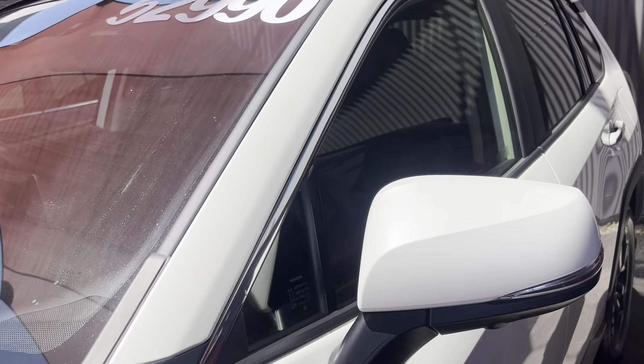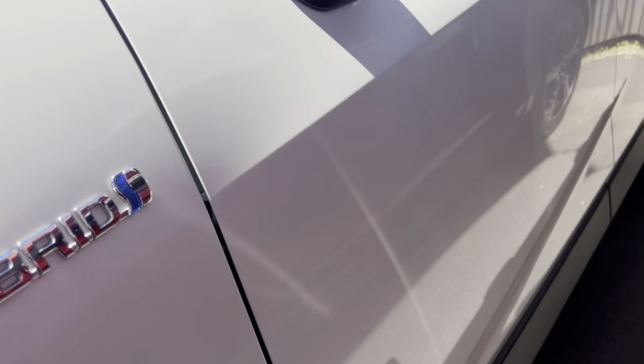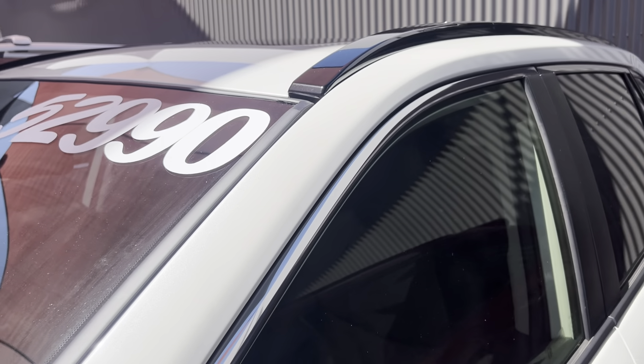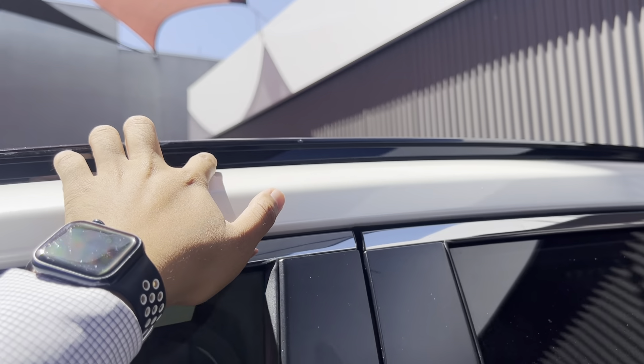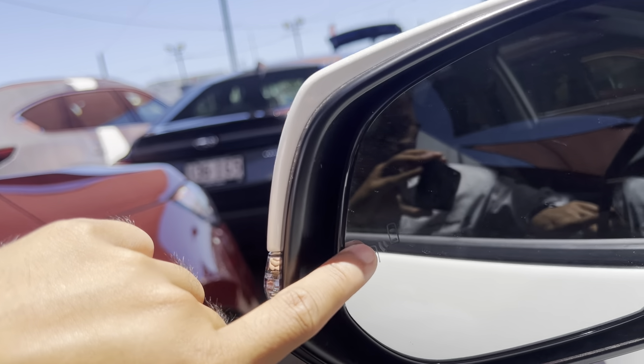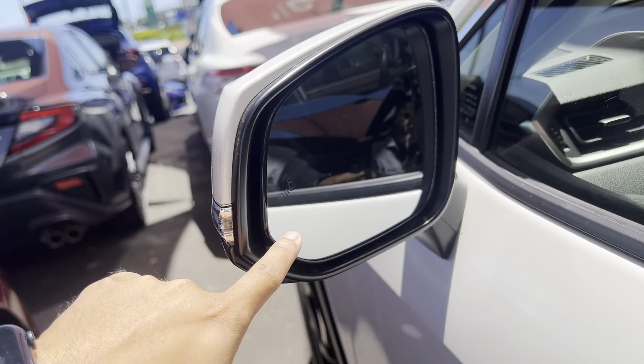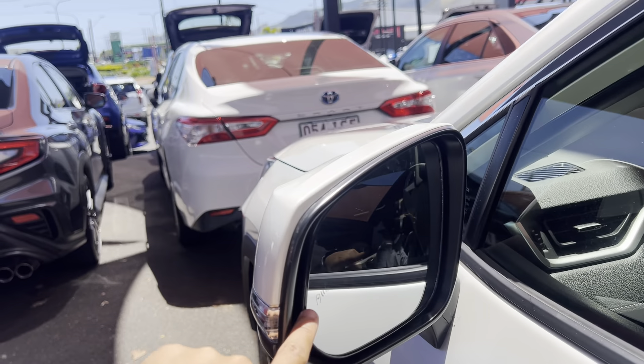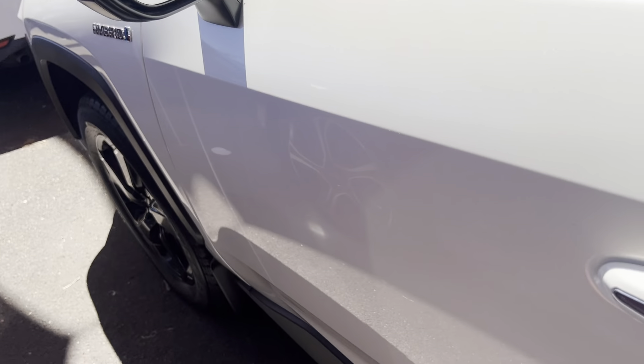You've got the front sensors here, which are very useful when you're parking. You do have cameras all around the car. Just very minor stone chips — you can't really avoid them, but we can get anything like that touched up so it looks a little bit nicer for you.